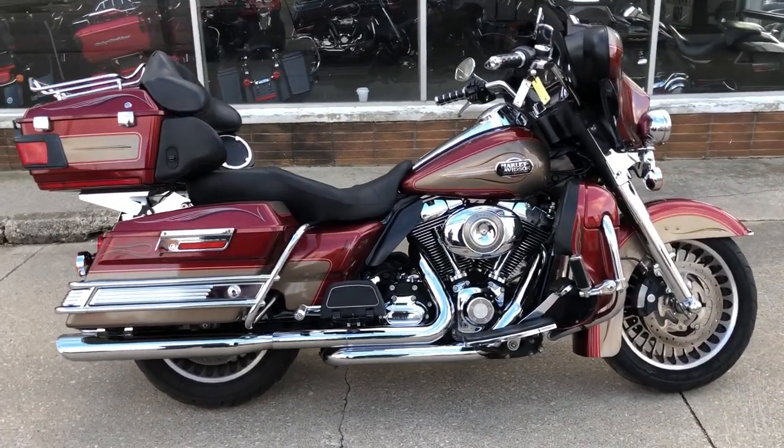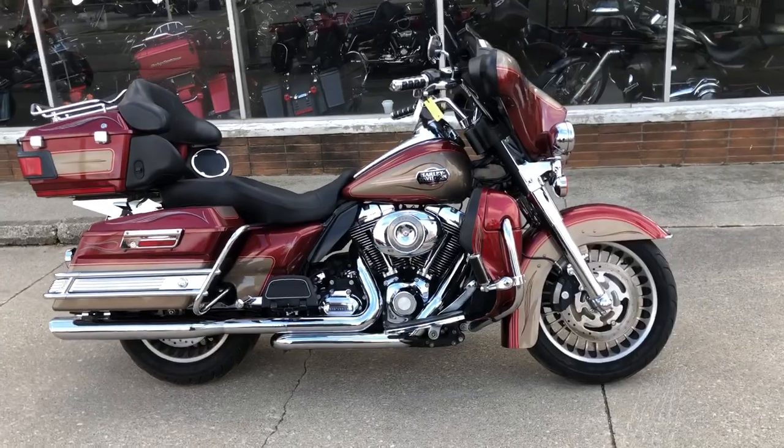Hey guys, ApprovalPowerSports.com here. Check out this one — that's a 2009 Ultra Classic.